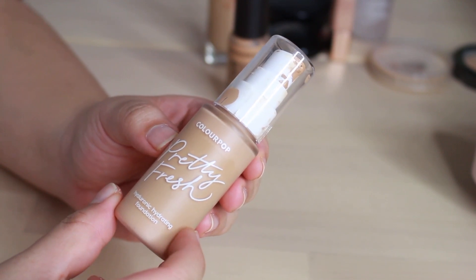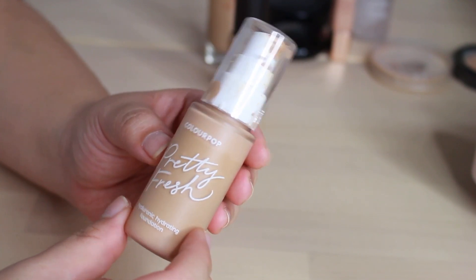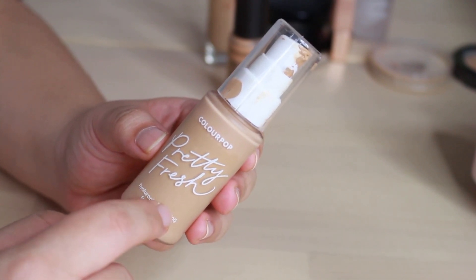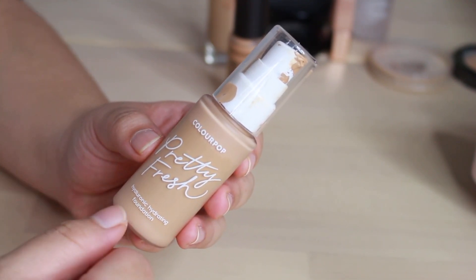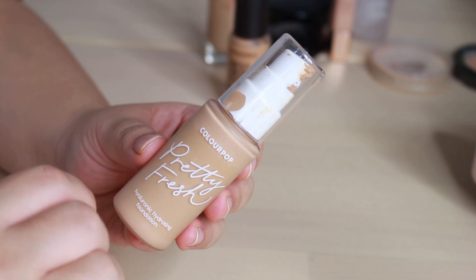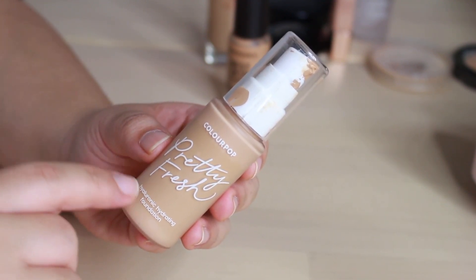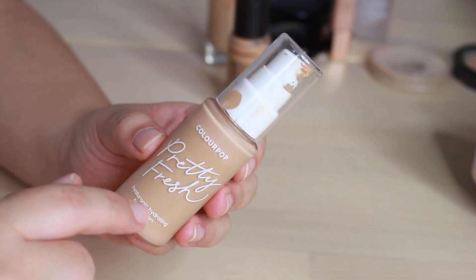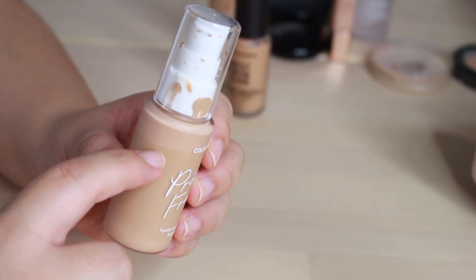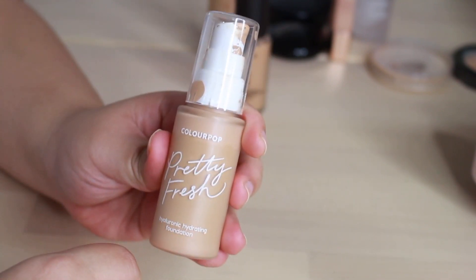This is the ColourPop Pretty Fresh Hyaluronic Hydrating Foundation in shade Medium 80W. This is really good stuff — I would repurchase this over and over again because it has done pretty well on my skin. It doesn't stay on my skin like the Estee Lauder Double Wear Foundation would, which is another one I need to pick up because that is my foolproof, will-stay-in-place foundation. But for every day, this is beautiful — I love the finish on it and I've been using this a lot. There's a gap at the top while the actual foundation is down lower, so I'm just about halfway done.